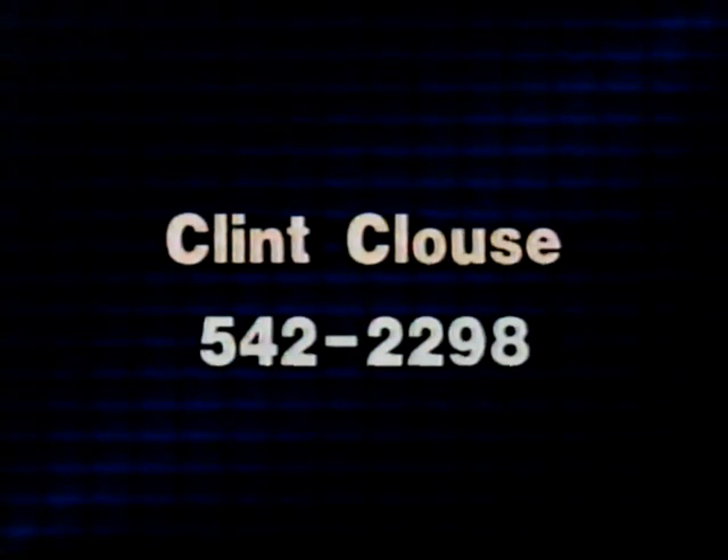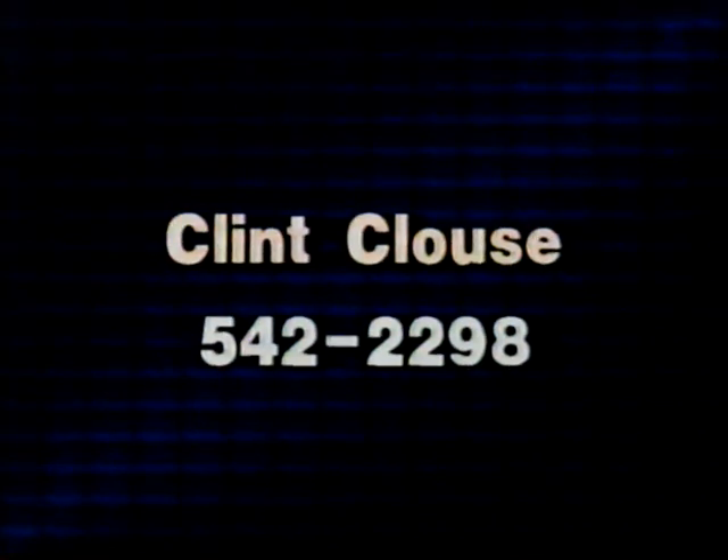If you're interested in getting in touch with Mr. Klaus, you can reach him at the number on your screen. That's 542-2298.